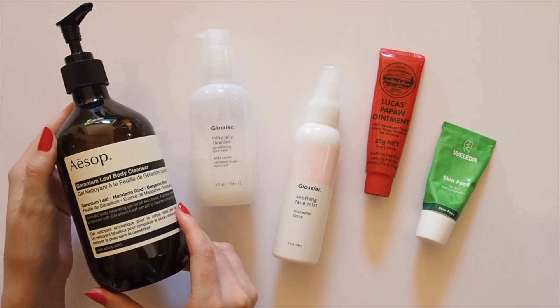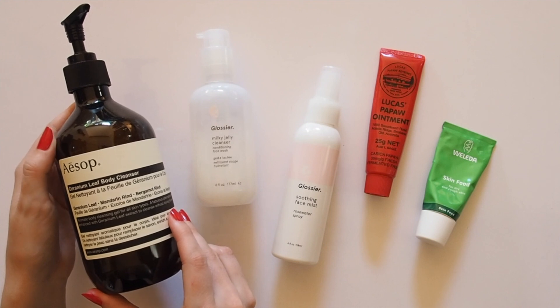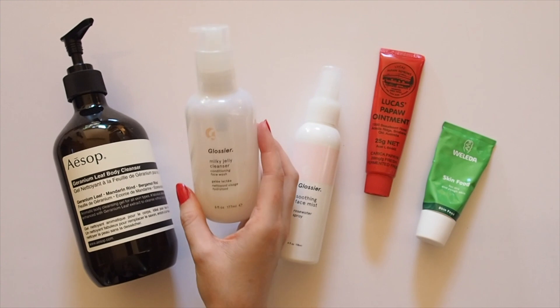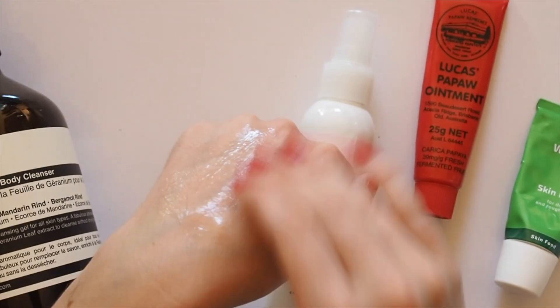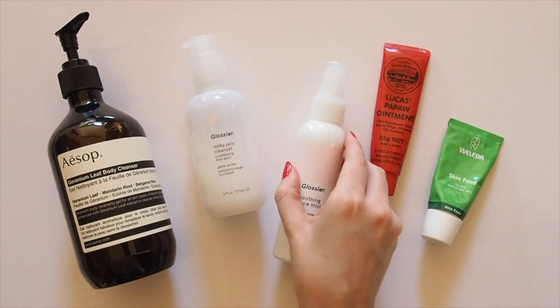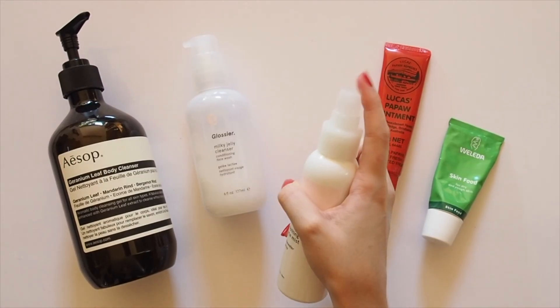Alexa says Aesop Geranium Leaf is her favourite body wash, and mine too. I love the fresh, green scent and the fact that it doesn't ever dry your skin out. She loves, quote, everything Glossier — me too — but the one thing she keeps coming back to is the Milky Jelly Cleanser, a cooling jelly that gently removes makeup when you massage it around your face and leaves you feeling clean but super soft afterwards. She also likes their Soothing Face Mist, which is a refreshing, rose-scented spray to bring you back to life.